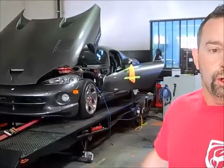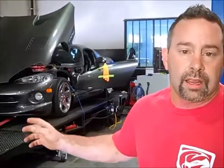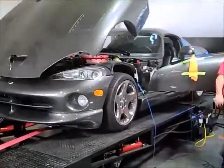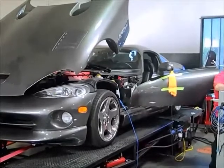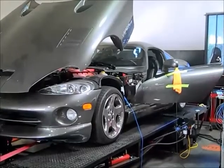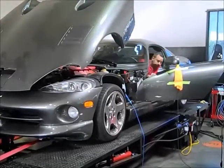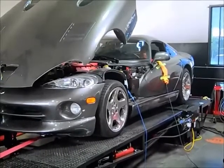Right now, on the factory computer, we went ahead and we wanted a tune for E85, so we changed the tune around a little bit so he can run on either 91 octane or E85. We're going to go ahead and make a pull. I wouldn't say that we're pushing it to the edge, but it runs real well, and we'll see what it does.